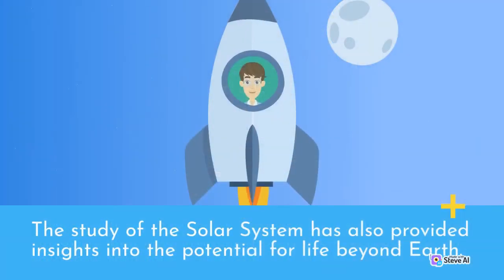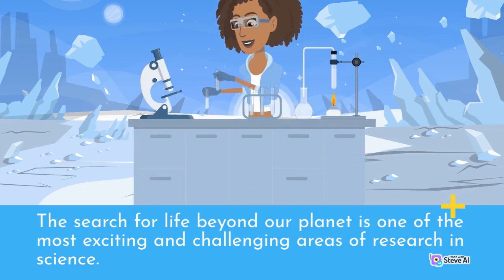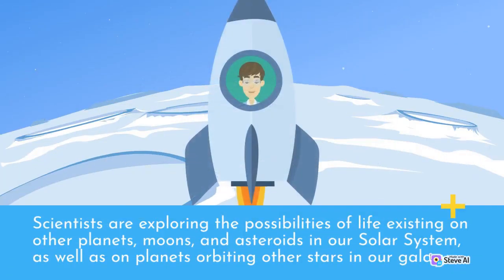The study of the solar system has also provided insights into the potential for life beyond Earth. The search for life beyond our planet is one of the most exciting and challenging areas of research in science. Scientists are exploring the possibilities of life existing on other planets, moons, and asteroids in our solar system, as well as on planets orbiting other stars in our galaxy.